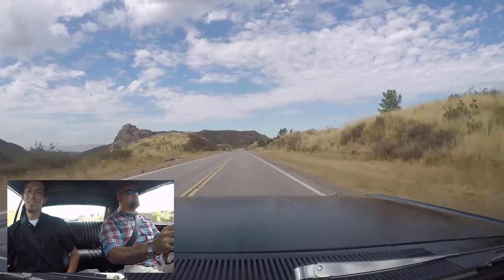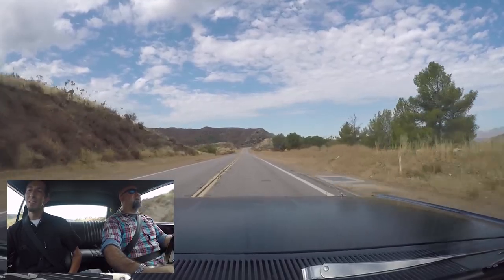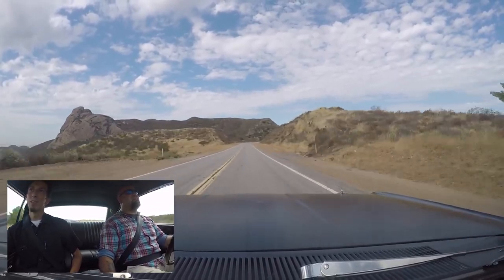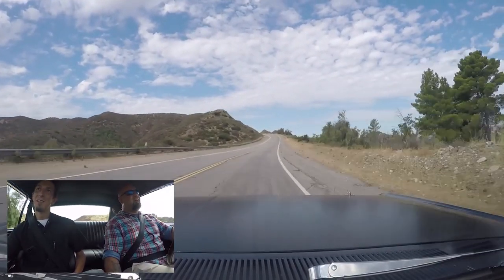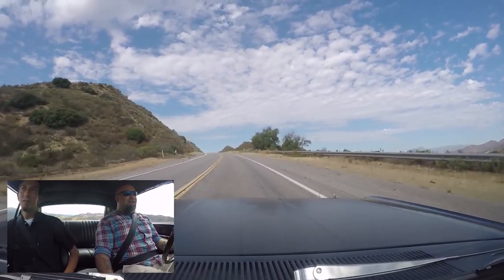I've got a nice straightaway here so I'm going to muscle car it up for a second. It sounds the business. It stays in when you're on the throttle. I feel like I'm in Vanishing Point. This is good, man — this AC is cranking right now.